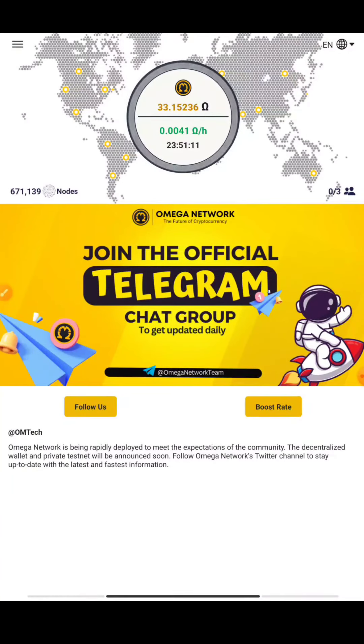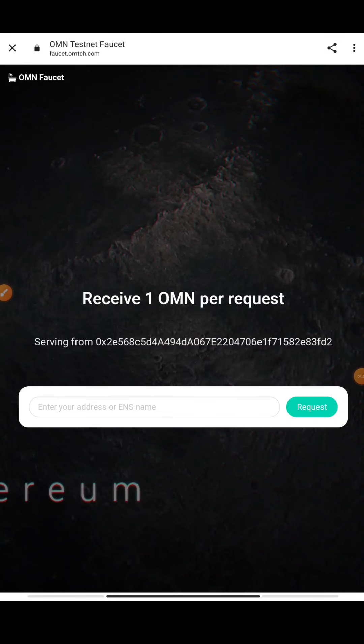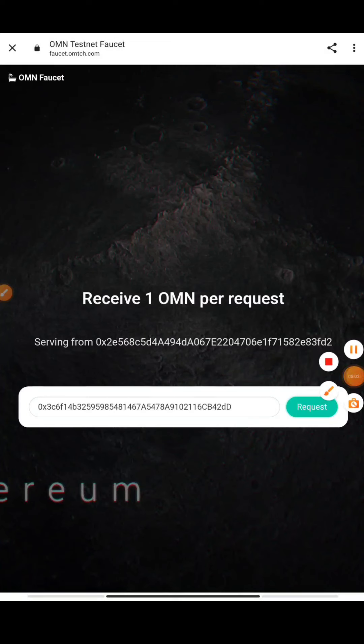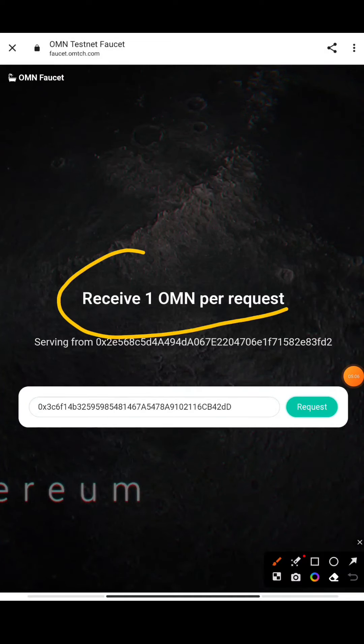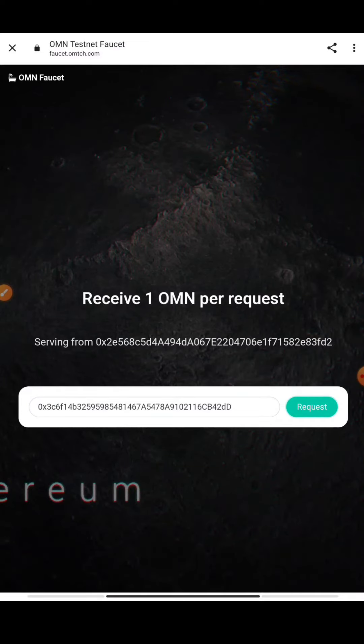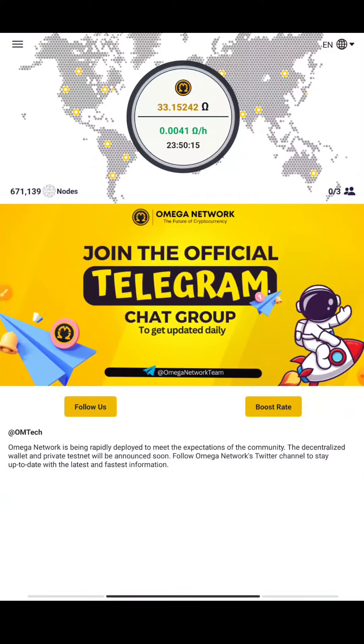I'll give you one more tip on how to increase your earnings and an important update you should follow. Once you've copied your wallet address, go to the faucet website — I'll share the link in the Telegram channel. Paste the copied address and press the Request button. It will go into a queue and you will receive tokens directly to your wallet. You get one OHM per request. After 24 hours you can claim again. This is a testing feature they have provided — don't miss it.